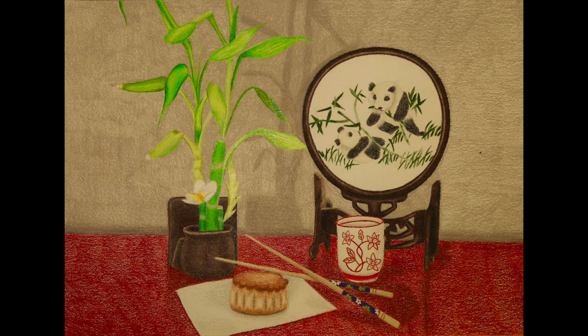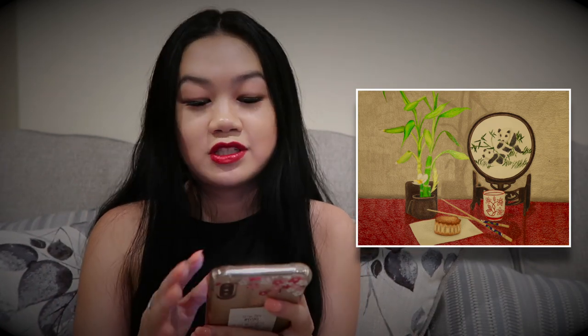The next one is called Mooncake Memories. I created this going into junior year as summer homework. It's a 9 by 12 colored pencil piece and the assignment was to create a colored pencil still life of five or more objects with a theme. I picked a bunch of Chinese objects: a bamboo plant, a mooncake, chopsticks, a cup I use for tea on Chinese New Year, and a little panda thing my parents picked up when they went to China to adopt me. Colored pencil for me is kind of in the middle — I don't love it, I don't hate it. This piece took me about five days to do.